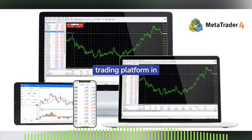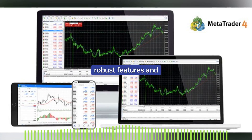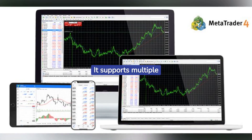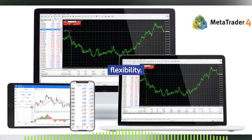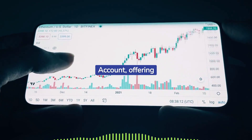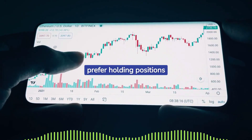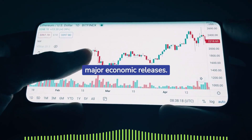FTMO offers its trading platform in MetaTrader, known for its robust features and comprehensive charting tools. It supports multiple currencies for trading flexibility. A highlight of FTMO's program is the swing account, offering flexibility to traders who prefer holding positions over the weekend and during major economic releases.